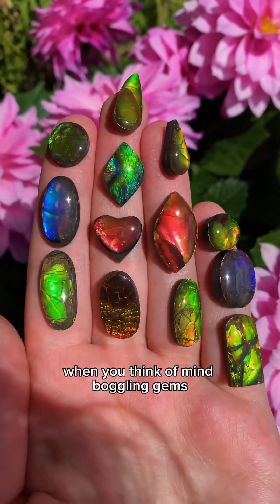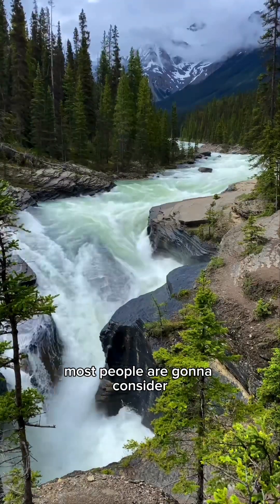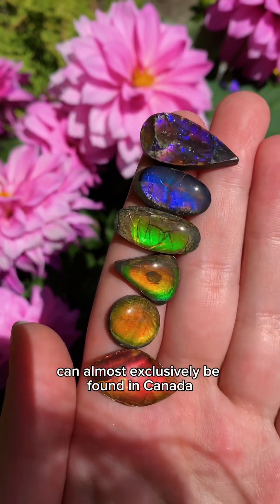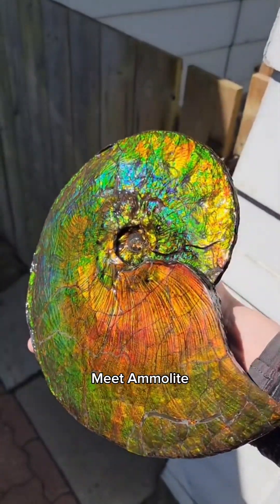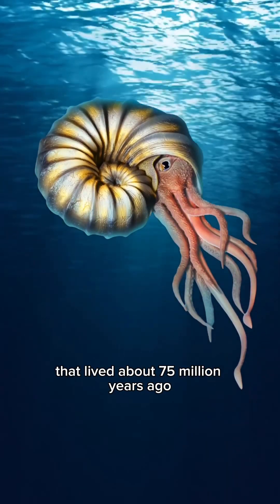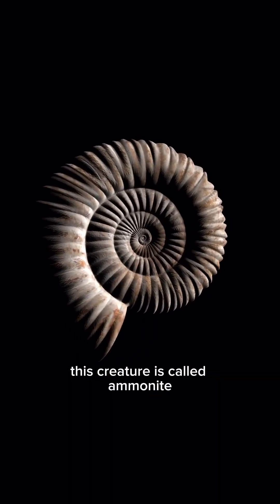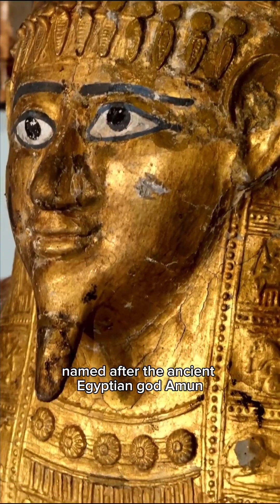When you think of mind-boggling gems, Canada is probably one of the last places most people are going to consider. But this mesmerizing gem can almost exclusively be found in Canada. Meet Ammolite. It's all that remains of a long-extinct sea creature that lived about 75 million years ago. This creature is called Ammonite, named after the ancient Egyptian god Amun.